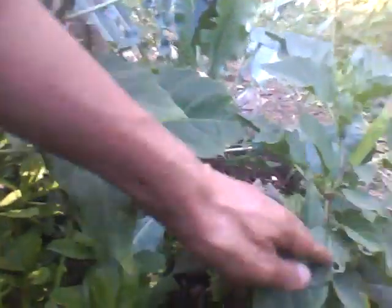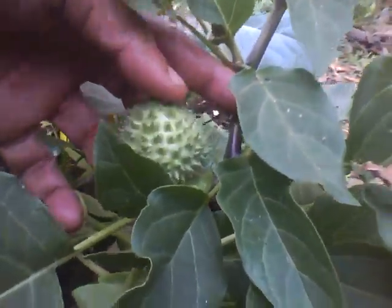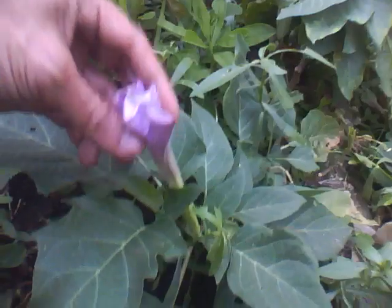And there are some seeds here. That's the Datura seed — the prickly thing. The little seeds are there inside once it bursts open. And that's about it.